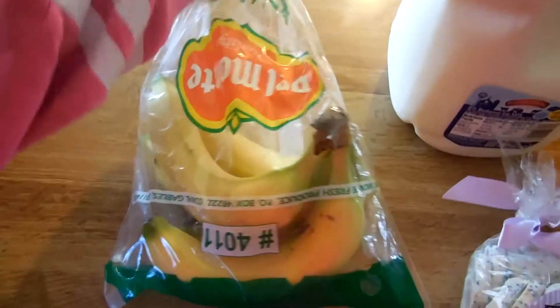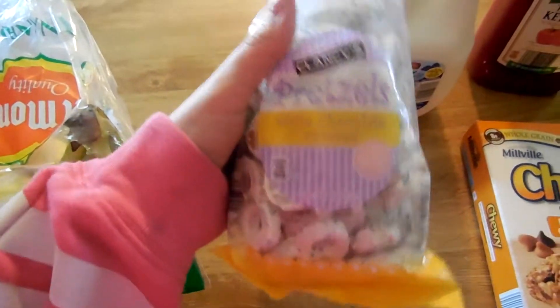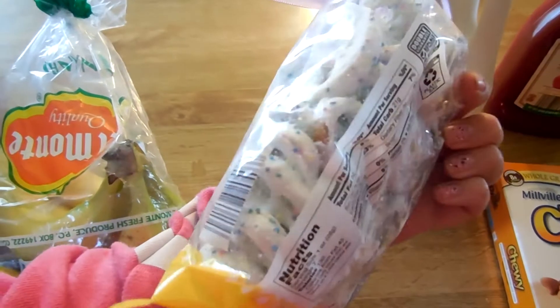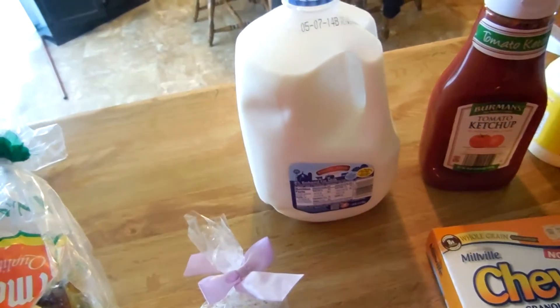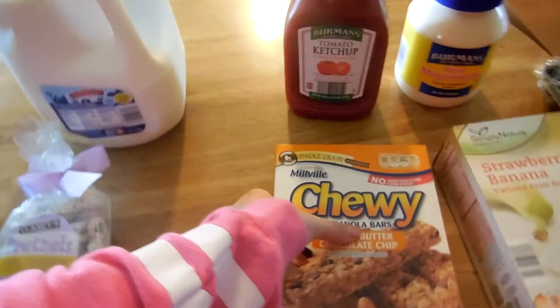The first thing we got was some bananas. I was pretty excited about this one — they are Clancy's pretzels and they're covered in white chocolate, so yeah, pretty pumped about that, that looks pretty delicious. We got a gallon of 2% milk. Normally I get 1% but they didn't have that, so we got the 2% this time.